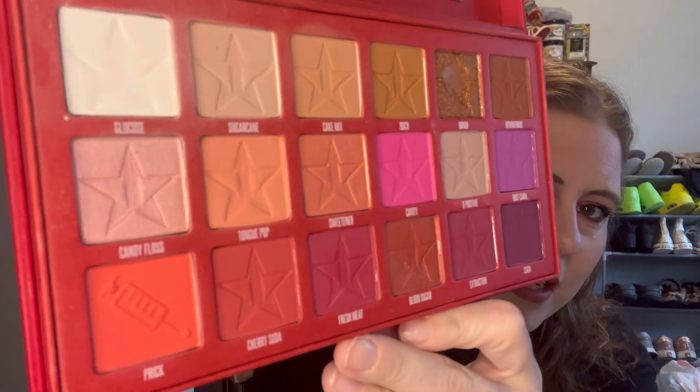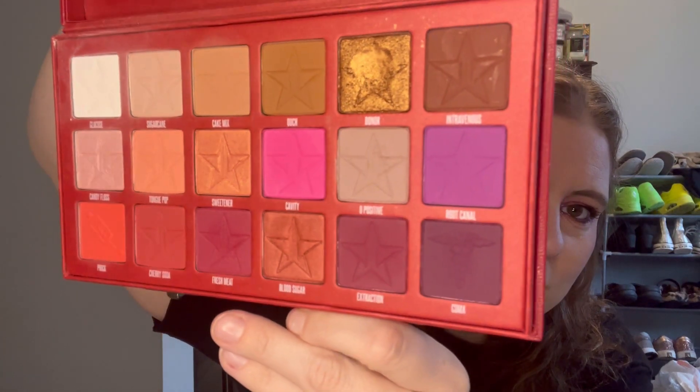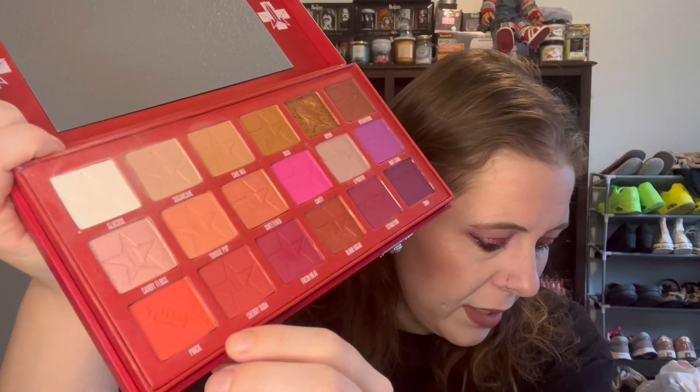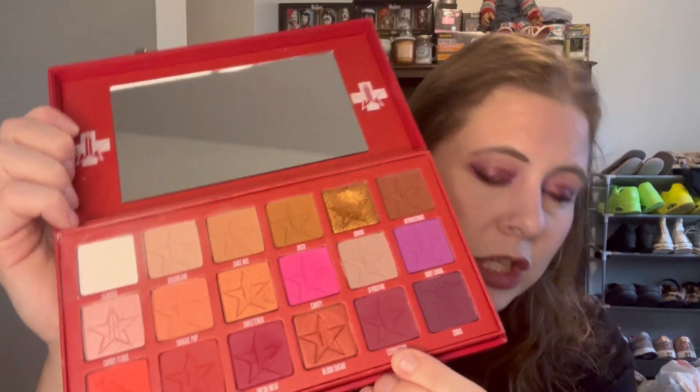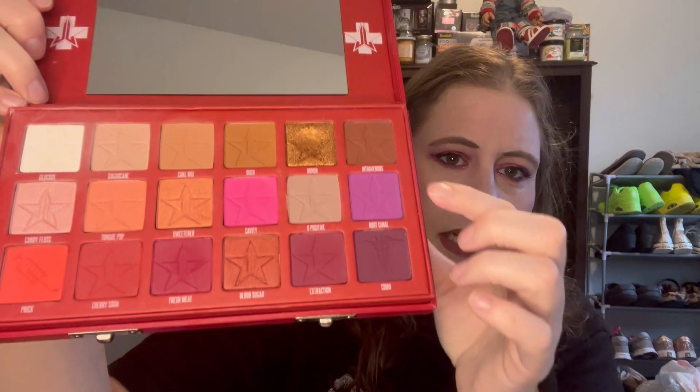Can't really tell any usage on those. Then going down to the last row: Prick I've used twice, Cherry Soda I've used twice, Fresh Meat I've used twice and I've actually used that in my crease today. Blood Sugar I've used twice, Extraction I've used twice and I've used that in my outer corner today. And then Coma I've used three times — I use it every time I use Root Canal as a liner.